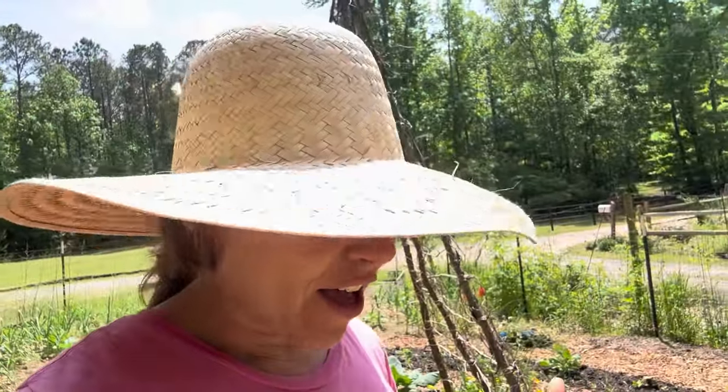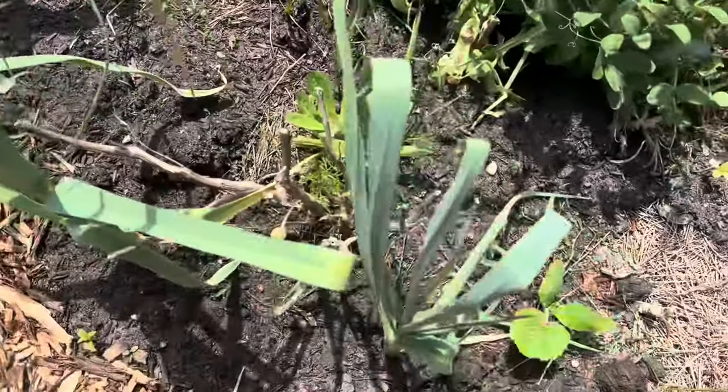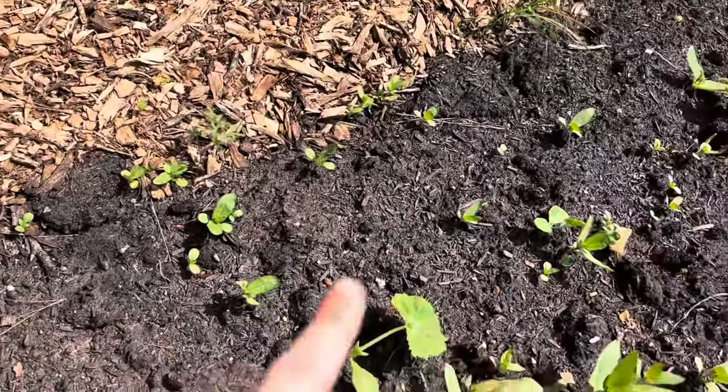We have some squash growing in our circle — we planted squash maybe three or four weeks ago. We like to get those in early to try to have a nice harvest before the squash borers hit. We have a bunch of different varieties; we planted all summer squash in here — your zucchini, yellow crookneck, maybe a couple patty pan. All these little leaves popping up right here are all zinnias — we're going to have a lot of zinnias in this bed.